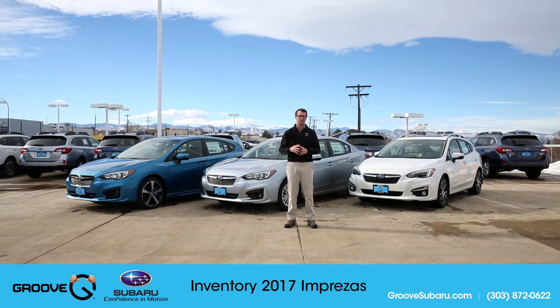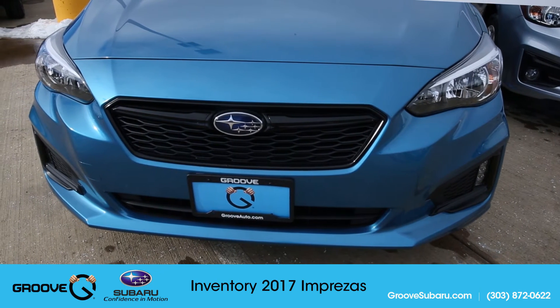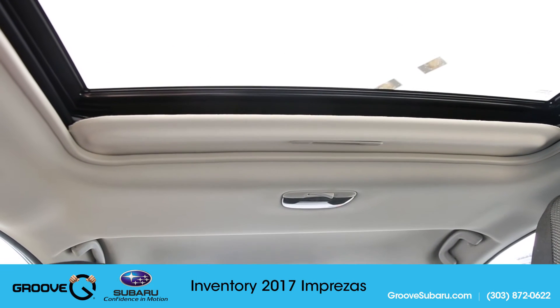We have tons of inventory currently on the ground right now, including as you can see here the Limited 5-door Impreza. I have the new Island Blue Pearl Sport Impreza hatchback in stock, and the new Premium 2017 with moonroof and EyeSight.